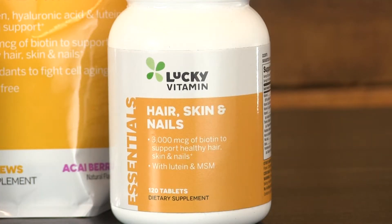Lucky Vitamin has two hair, skin, and nail formulas. One is a capsule form, and one is a beauty chew. This chew not only has Biotin, it actually contains collagen too.